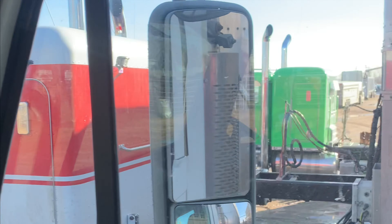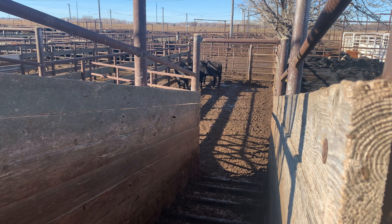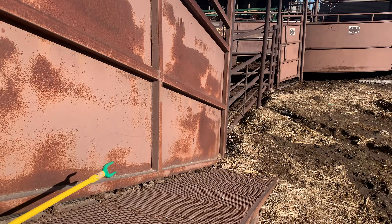I think my Freightliner is the coolest one out of all these lined up. Not a full load today, but we have two loads. Gotta get them unloaded and get back for that next load. I'm back for my second load and it's like 20 degrees warmer.